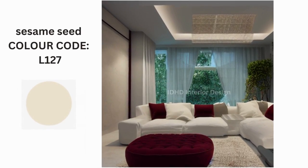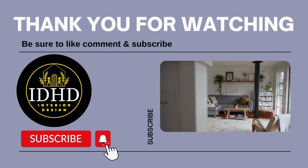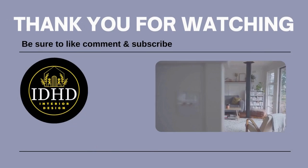I hope you like these ideas. May your drawing room become a heaven of style, comfort and cherished memories. Give us your feedback in the comments below, and don't forget to hit that like button, subscribe to our channel. Thank you for watching.